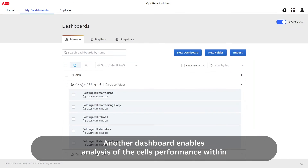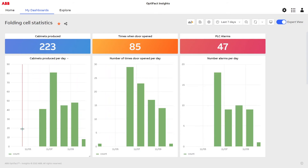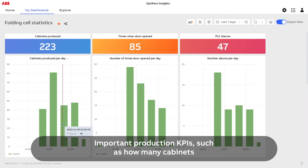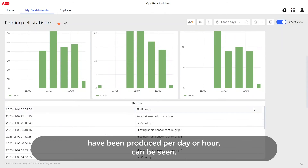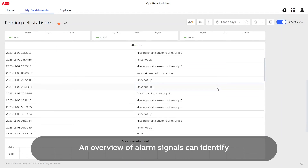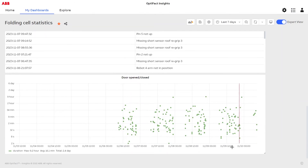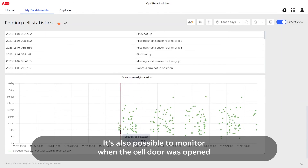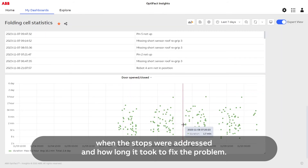Another dashboard enables analysis of the cell's performance within specific time periods. Important production KPIs such as how many cabinets have been produced per day or hour can be seen. An overview of alarm signals can identify if a certain process or device has reoccurring issues. It's also possible to monitor when the cell door was opened and for how long, which helps to identify exactly when the stops were addressed and how long it took to fix the problem.